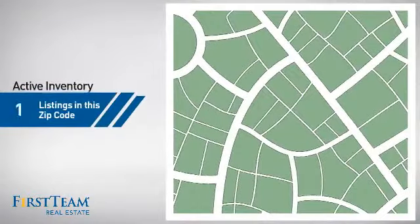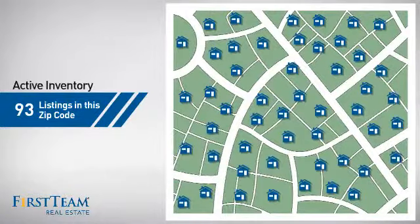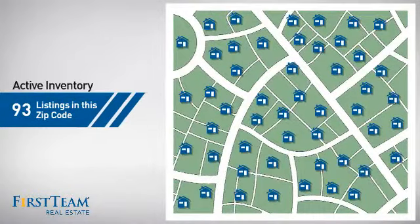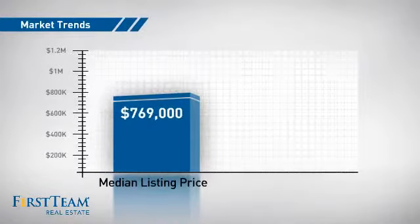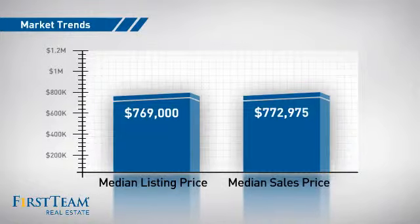Wondering how it stacks up against the competition? There are now just over 90 homes on the market within this zip code, with a median list price of just under $800,000 and a median sale price of just under $800,000.